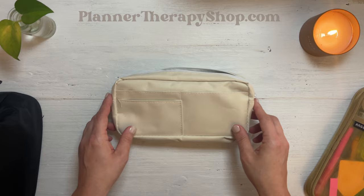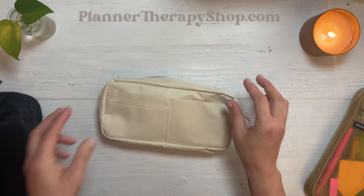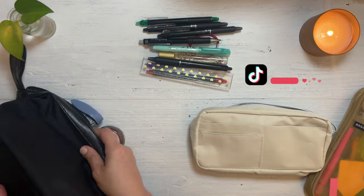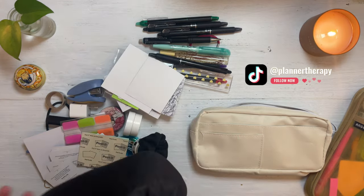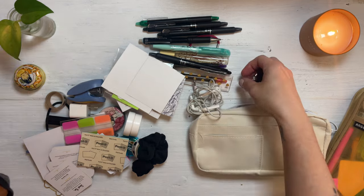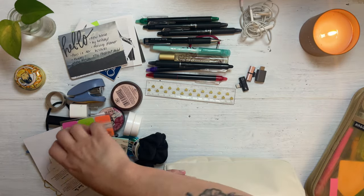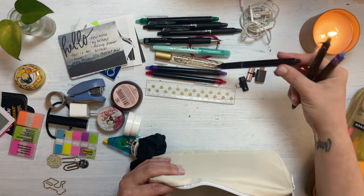The first thing I want to do is get everything in here that I need. Only thing with beige is, God forbid you get a pen mark on it. You don't realize how much you're stashing away until you dump it all out. So first things first, we're going to put the pens in there since that also is the bulk of the volume in a pencil pouch, and I need to control the volume.